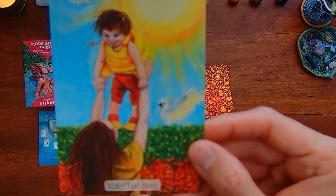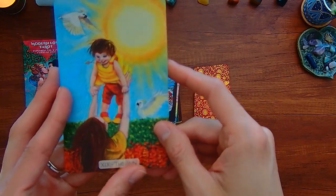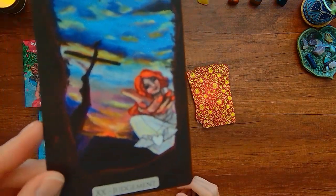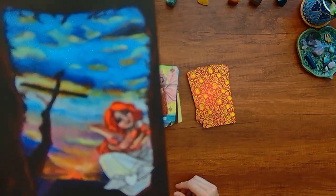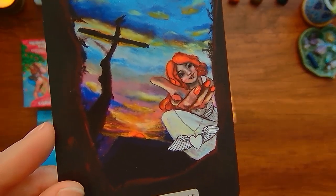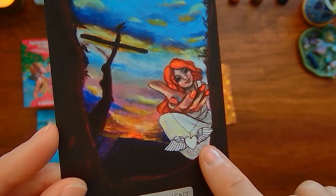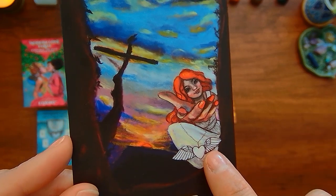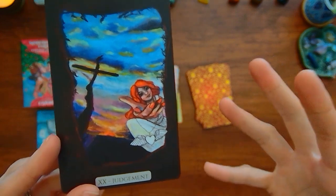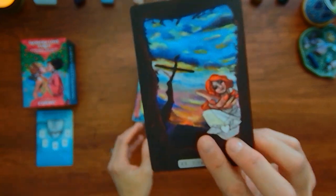And then you have the Sun here with a smiling child — somewhat similar. You have the Judgment card and there is someone holding out a hand with a charm that looks like a heart and angel. So the concept of being reborn, rising from crypts — that's not being shown here.